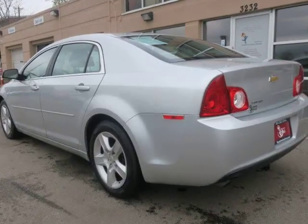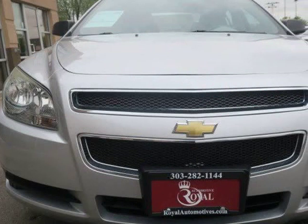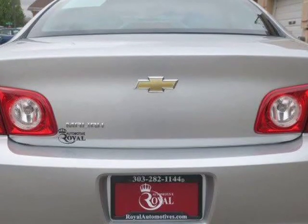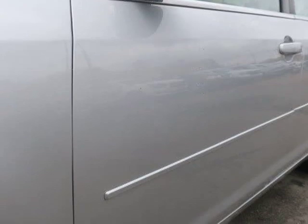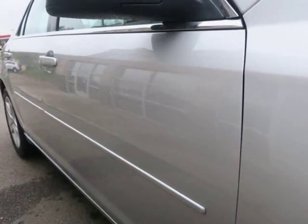automatic headlights, cloth upholstery, a partial power driver seat, 60-40 split fold-down rear seatbacks, keyless entry, cruise control, air conditioning, full power accessories, a tilt-and-telescoping steering column, OnStar, and a 6-speaker CD/MP3 stereo with satellite radio and an auxiliary audio jack. Visit us at royalautomotives.com.